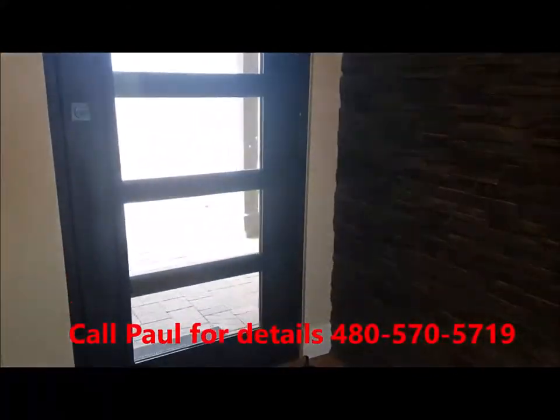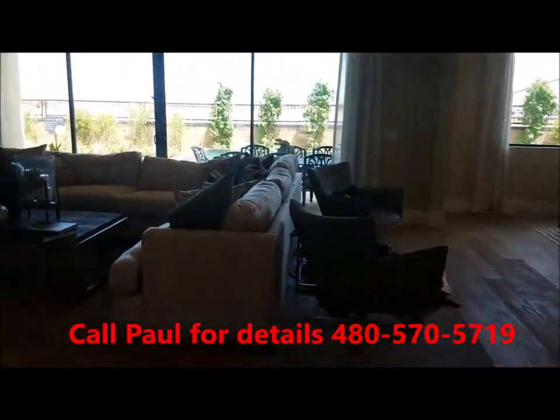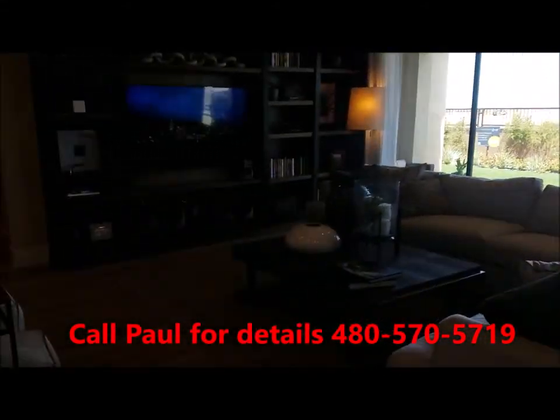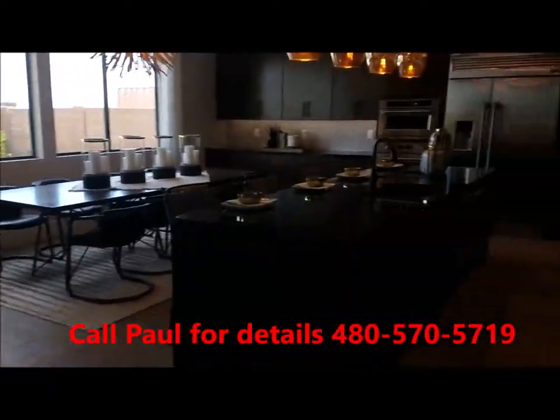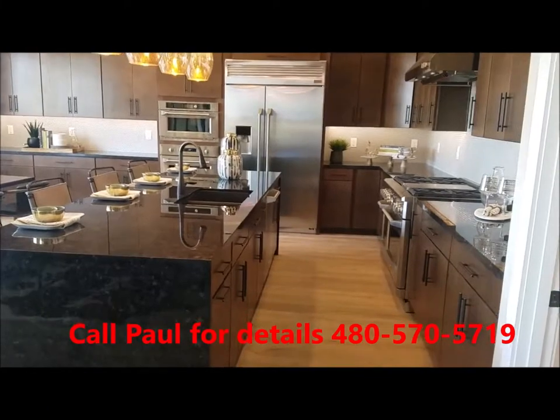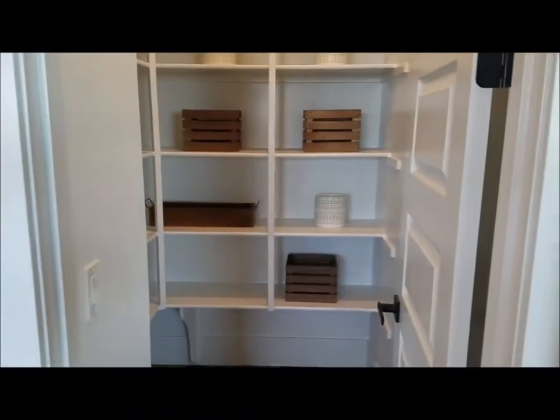As you come back out again through the front door and continue through the foyer area, you have an open family room, large kitchen with an island, and a good-sized pantry.